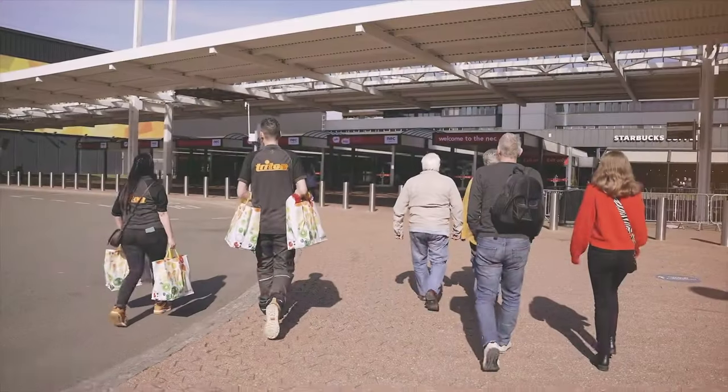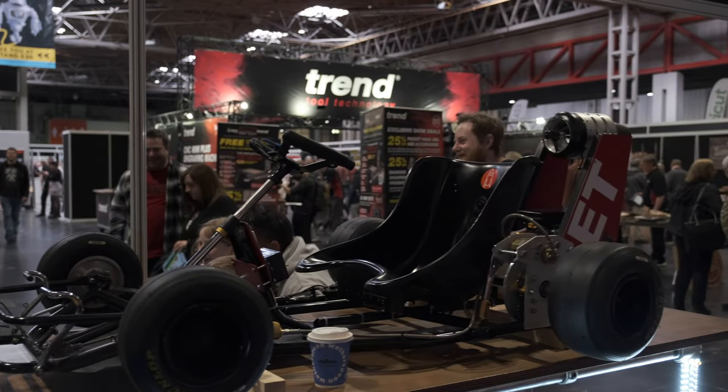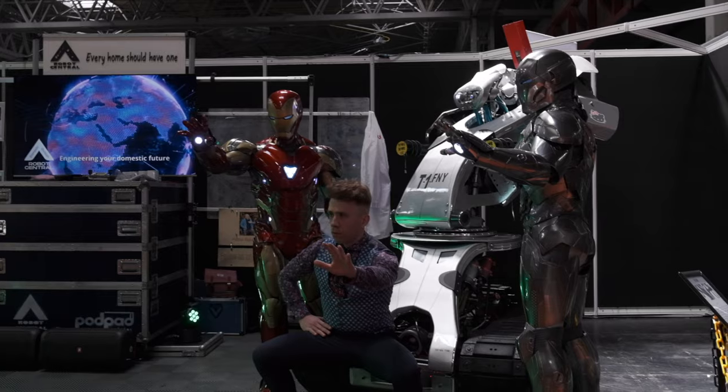During the build I got invited to show the jet cart off at Makers Central. Literally thousands of people crammed into the NEC in Birmingham, UK, to see makers, builders, inventors, YouTubers and the like from all over the world.